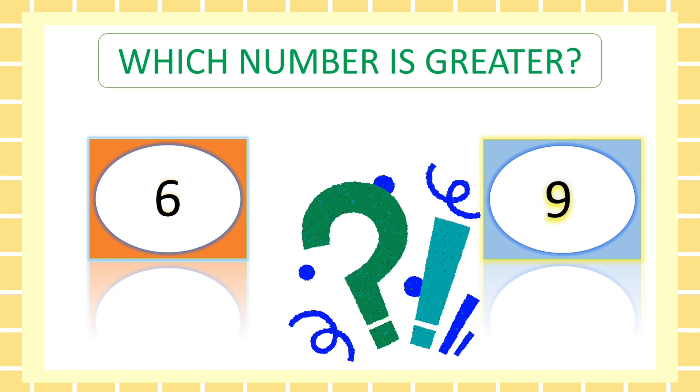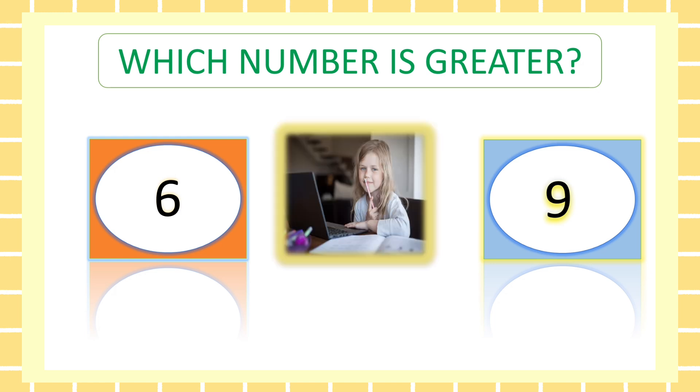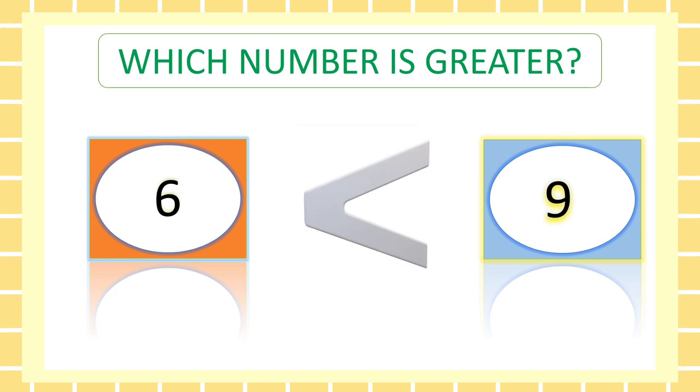Now which number is greater, friend? Six or nine? Nine is greater than six. Good job.